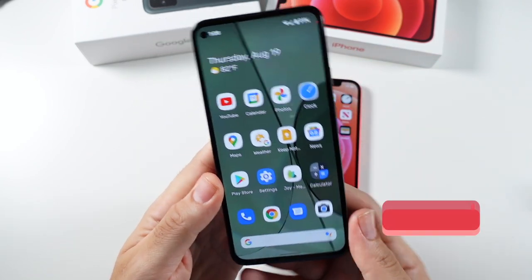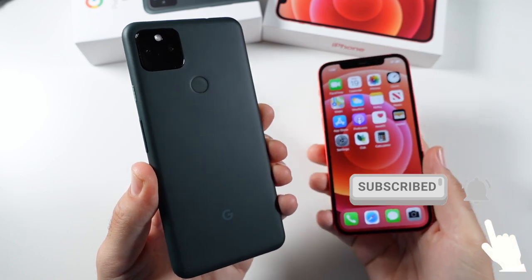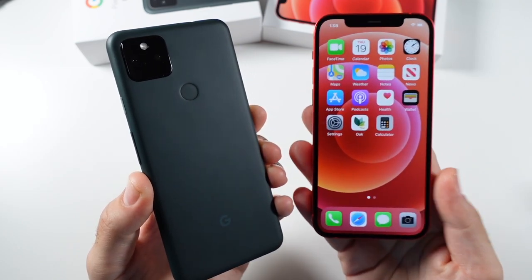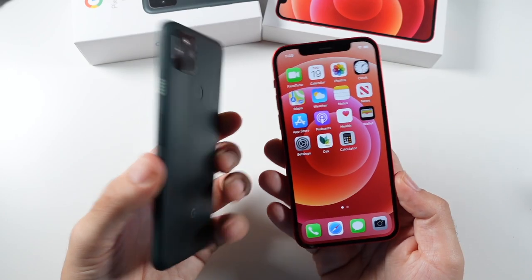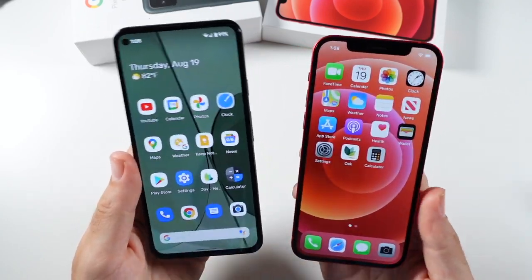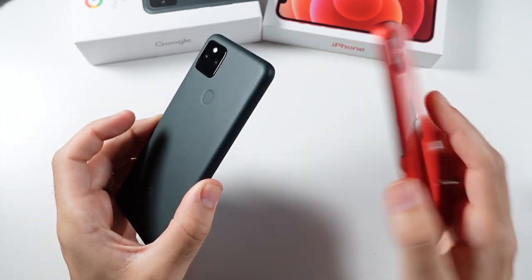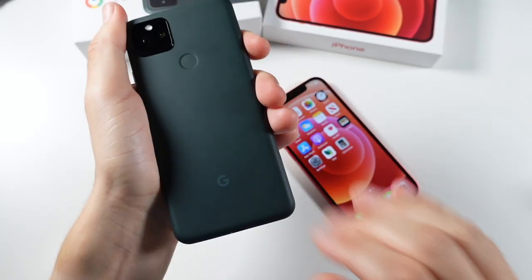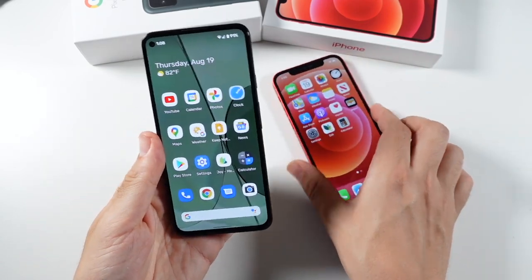Starting with the body: the Google Pixel 5a 5G has a metal back of a matte variety, kind of more similar to the 12 Pro. The iPhone 12 has a glass back — it's beautiful and comes in multiple colors with aluminum rails, while the Pixel has a unibody design. On the front, they both have Gorilla Glass. They're both pretty sturdy and well-built. The Apple logo does get a bit more smudgy than the Google logo. The Pixel feels cleaner overall, but the iPhone 12 with the glass feels a little bit more premium, though not by a lot.